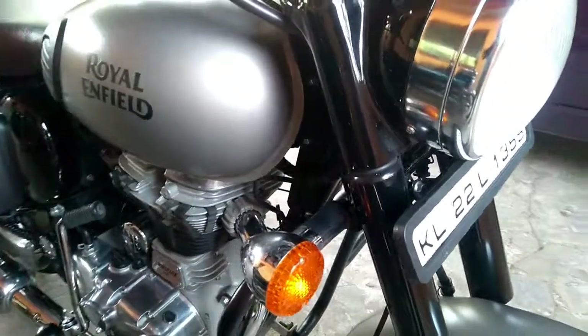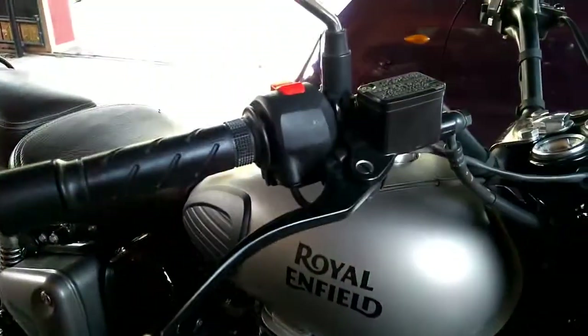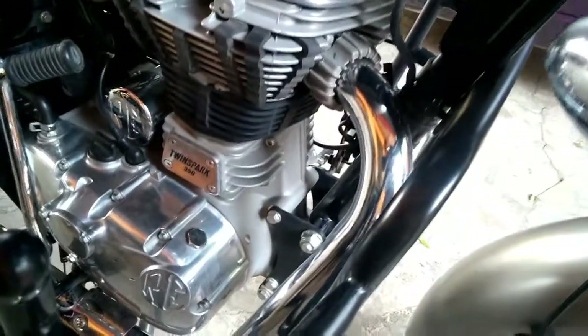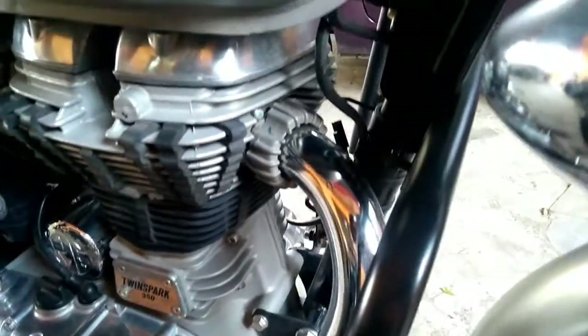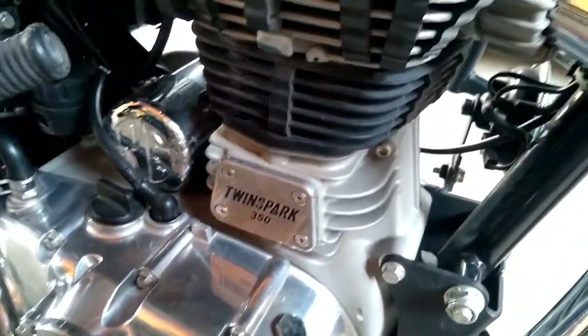The front profile of this motorcycle gets a rounded headlamp section. The rearview mirrors adopt a retro appeal and look classy. The curvy fuel tank along with the single saddle match up the overall styling pretty well and make the bike come across as a real charmer. Beyond that lies an exposed rear fender that, along with the chrome exhaust, takes the vintage touch to a whole new level.